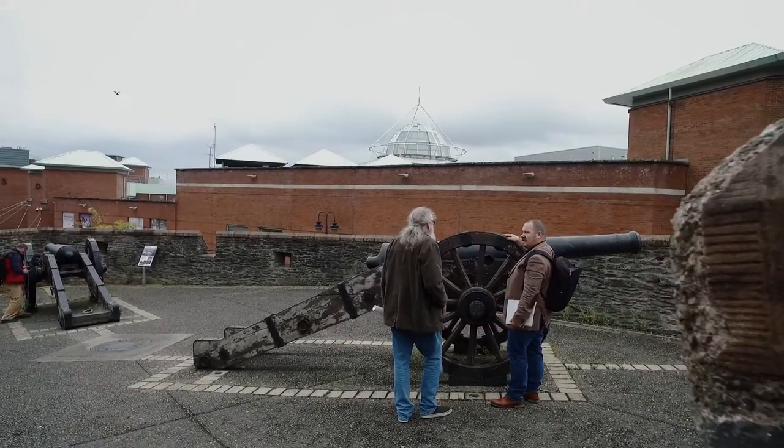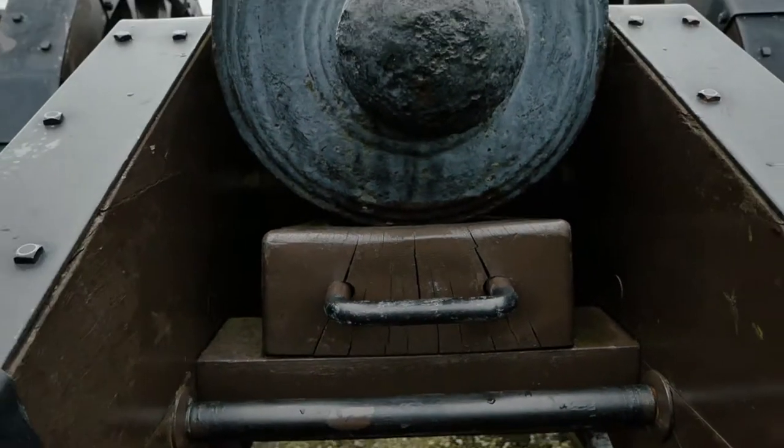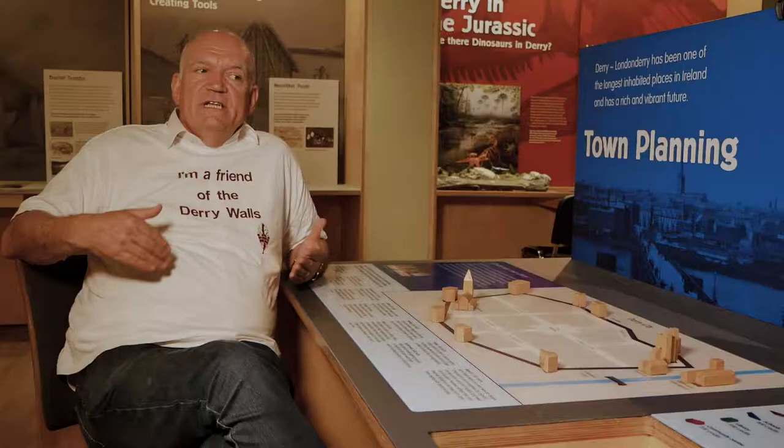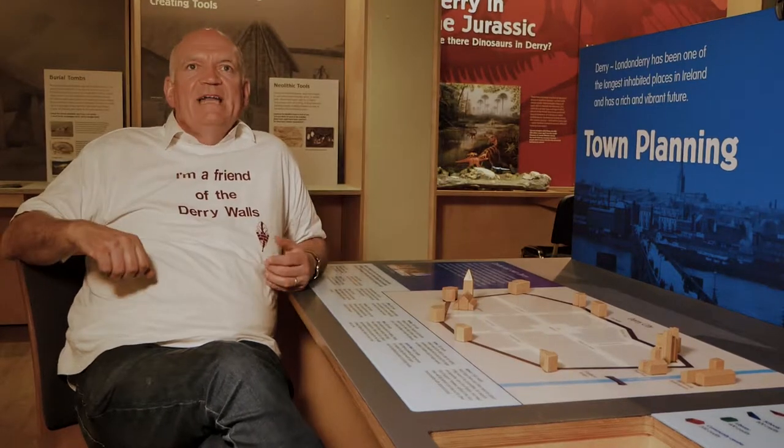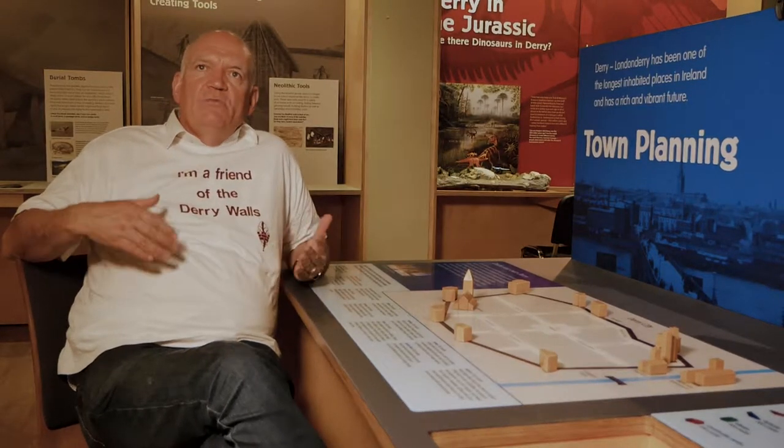They survived on the walls and were used during the Siege of 1689. There's an opportunity to use this resource to understand early 17th century transportation, gun founding, firing of cannon, and maintenance of cannon — so you can understand those other trades through the cannon.